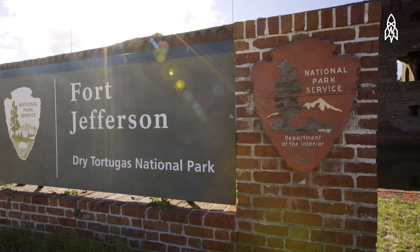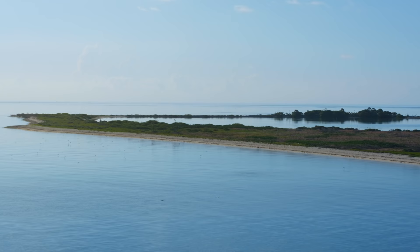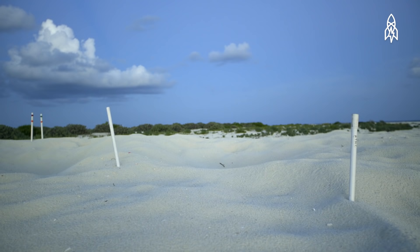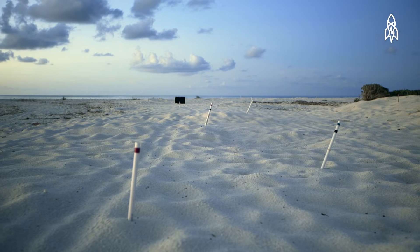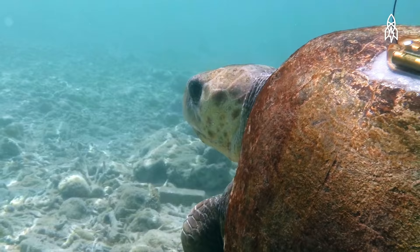We are here on East Key in Dry Tortugas National Park, about 70 miles west of Key West in the Gulf of Mexico. There are seven islands; we are on one of the smallest but one of the densest turtle nesting beaches. Some of the nests are right on top of each other, a foot away from each other.